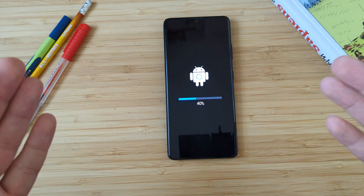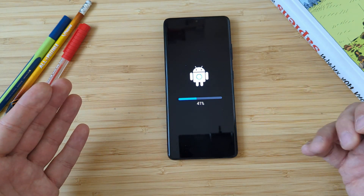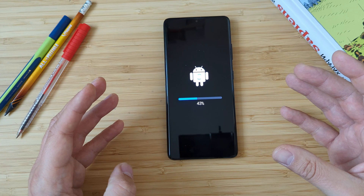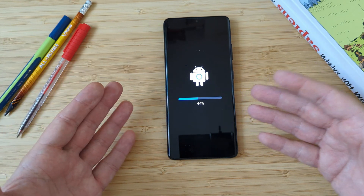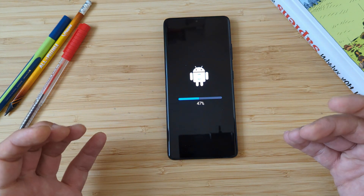We've had One UI 4 for about a month and a week, and now it's already the fifth update based on Android 12. I do own the S21 Ultra and also the Pixel 6, and my S21 Ultra is getting more updates than the Pixel 6. I just think Samsung really are at the top of their game.